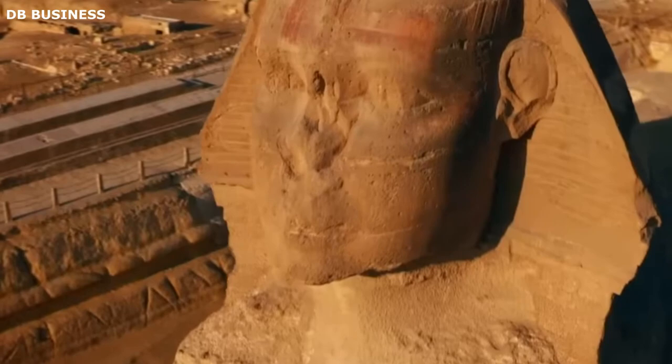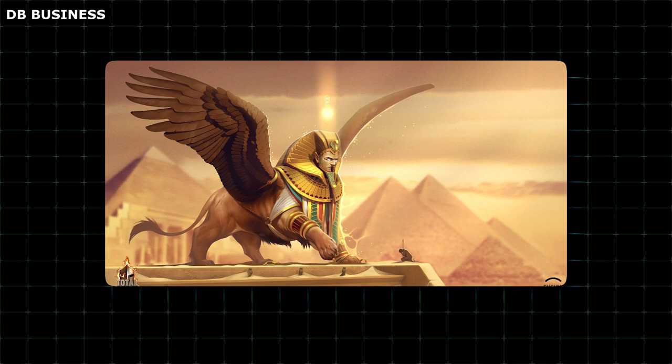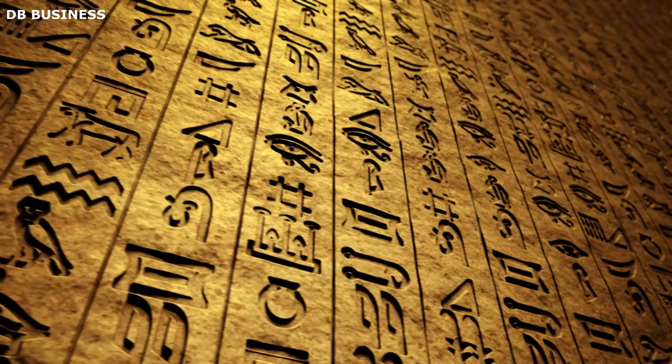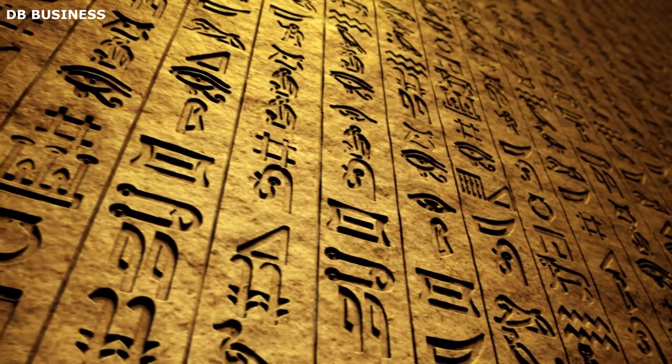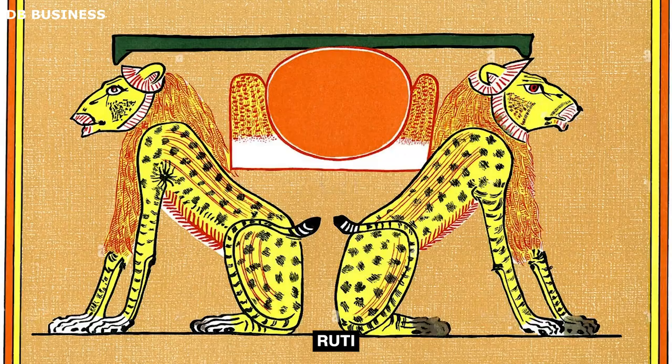The true original name of the Great Sphinx remains a mystery to this day. The term Sphinx, which refers to a mythical creature with the body of a lion and the head of a human in ancient Greek mythology, likely emerged approximately 2,000 years after the statue was built. Despite the presence of numerous tombs in Giza adorned with hieroglyphic writings dating back around 4,500 years, not a single one makes any mention of the statue. Inscriptions from that era allude to a deity known as Ruti, a double-lion god who stood guard at the entrance to the underworld and protected the horizon where the sun both rose and set.